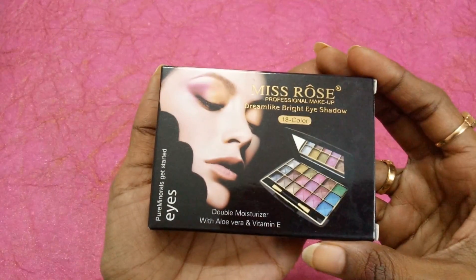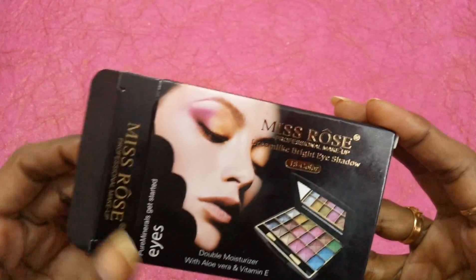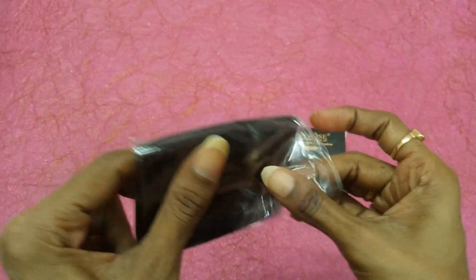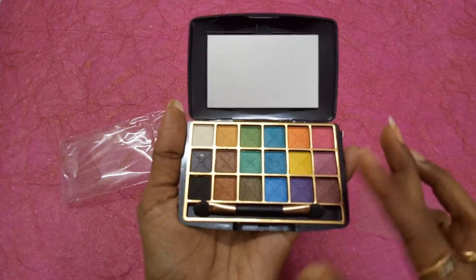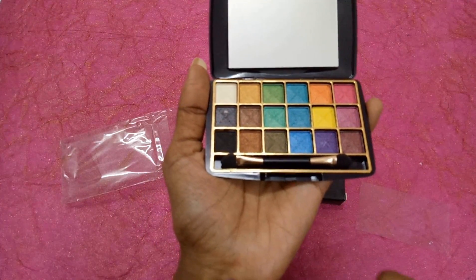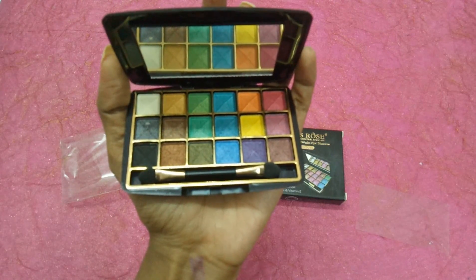The seventh product is Mist Rose Eyeshadow Palette priced at 359 rupees. This is the Mist Rose Eyeshadow Palette — 'Dream Like Bright Eyeshadow' as it reads on the box. Opening it up, we have bright colored eyeshadows with shimmer particles. The color is really intense and bright. To make any bright eye look these will be really good — this is the makeup item we received this month.